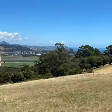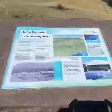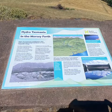Just past Devonport, we can have a beautiful view from the lookout looking over the Forth River, and there are some very interesting things to see along the way.